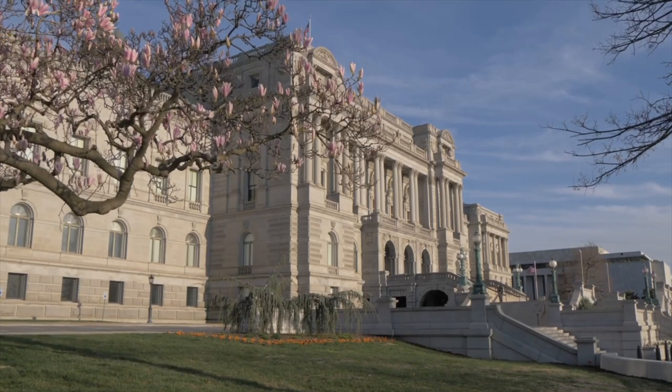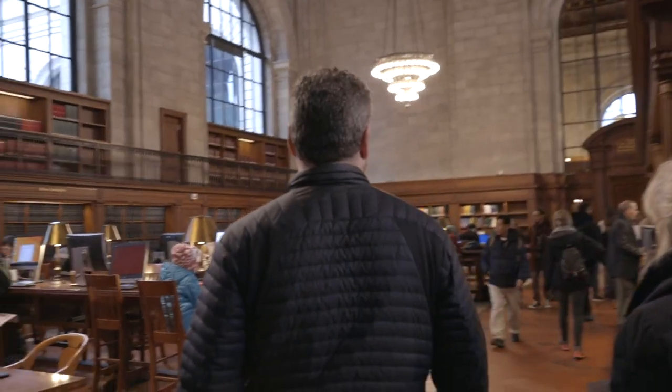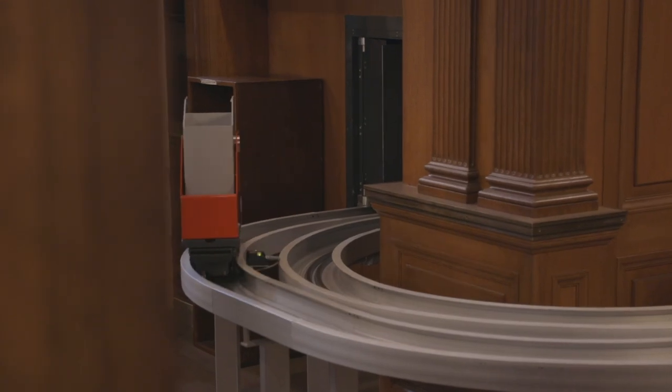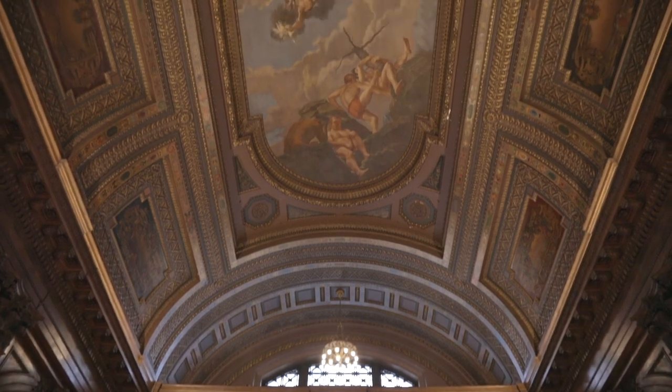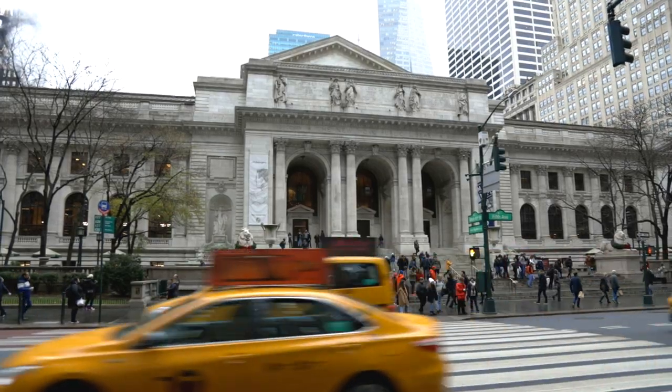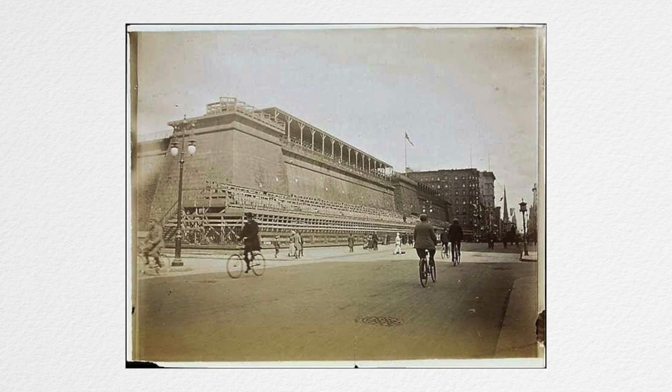After the Library of Congress and the third in the world after the British Library. This is a reference library, a research library. Access to those 2.5 million volumes are gained by the book train. The New York Public Library was founded in 1895, but this building on the corner of 42nd and 5th Avenue wasn't completed until 1911. Before it was a library, it was the location of the Croton Distribution Reservoir, the remnants of which can still be found in the basement.